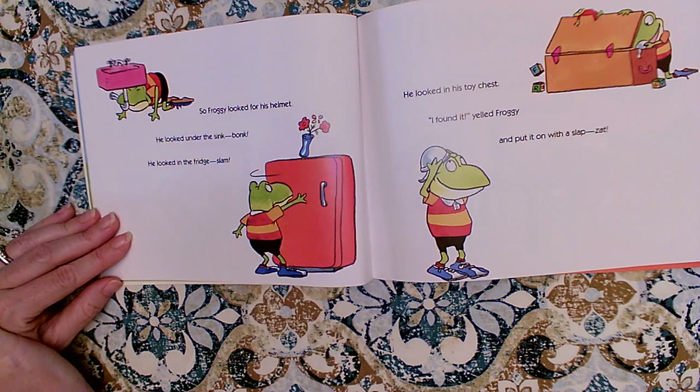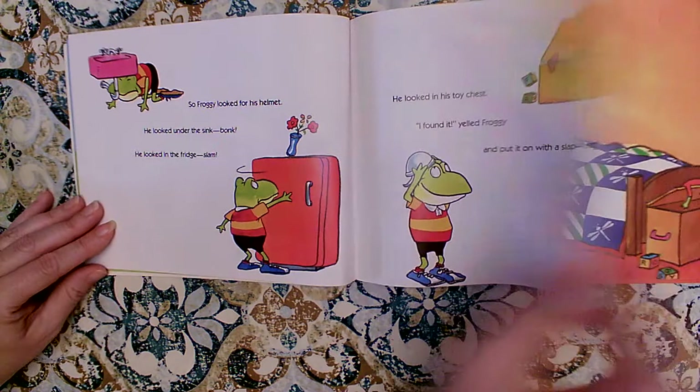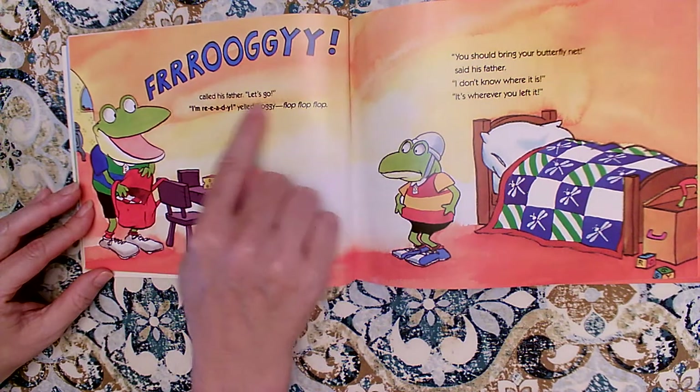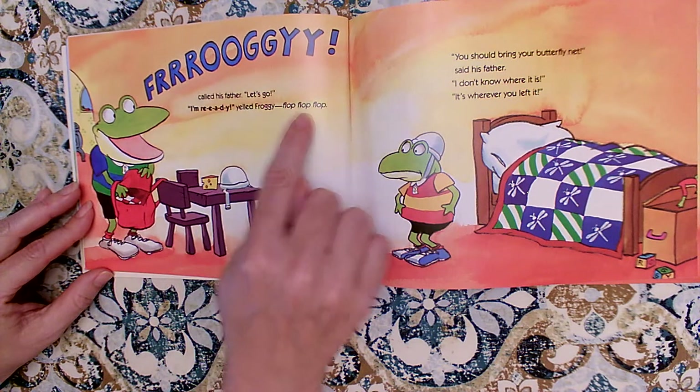So Froggy looked for his helmet. He looked under the sink — Bonk. He looked in the fridge — Slam. He looked in his toy chest. I found it, yelled Froggy. And he put it on with a slap — Zat. Froggy called his father. Let's go. I'm ready, yelled Froggy. Flop, flop, flop.